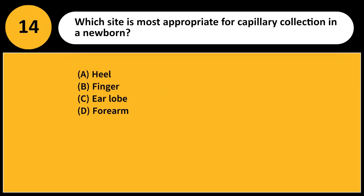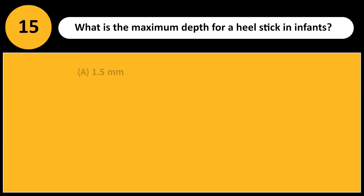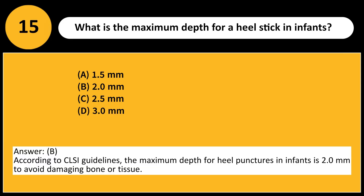Which site is most appropriate for capillary collection in a newborn? A. Heel. B. Finger. C. Earlobe. D. Forearm. Answer: A. In newborns, the heel is the preferred site because their fingers are too small, and the earlobe is no longer an acceptable site due to poor vascularization. What is the maximum depth for a heel stick in infants? Answer: B. According to CLSI guidelines, the maximum depth for heel punctures in infants is 2.0 mm to avoid damaging bone or tissue.